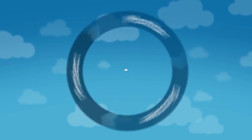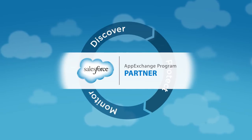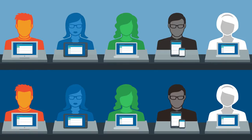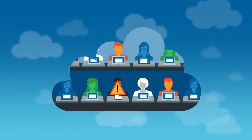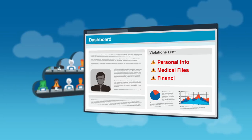With CipherCloud, you can easily discover, protect, and monitor all your business information across the entire Salesforce platform. CipherCloud gives you complete visibility over user activity in any Salesforce account, extending your corporate data loss prevention policies to the cloud. An intuitive dashboard shows you exactly what users are doing and quickly spots compliance violations.